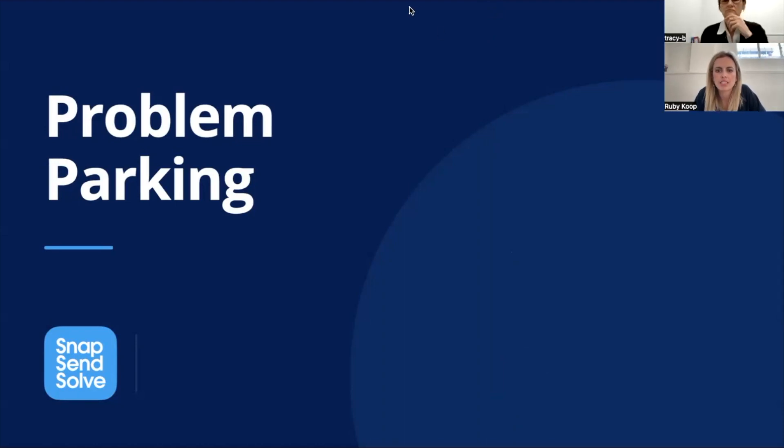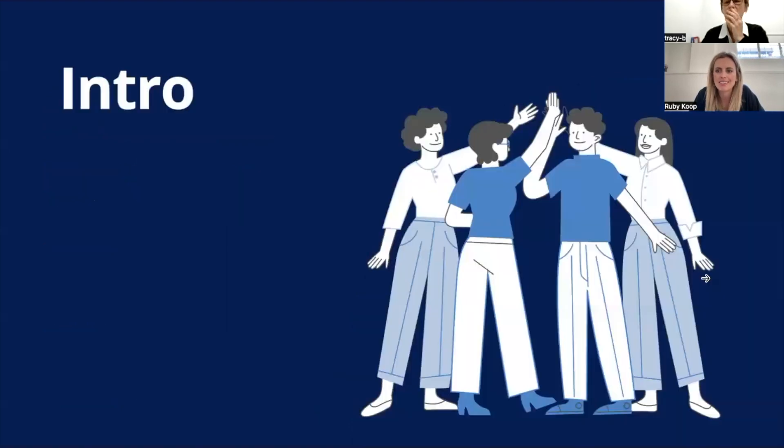We're going to keep today's session pretty interactive. We're keen to get your feedback around what is working well, where there's room for improvement, and see what the trends are with problem parking. I'm Ruby, the account executive at Snapsend Solve. We've got our product specialists, CEO, and customer success manager on the call today, all taking on board the feedback you give through this presentation. You're welcome to unmute and participate vocally — love to keep this as an open discussion.